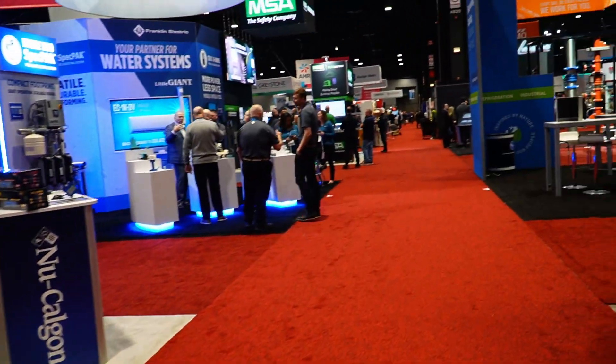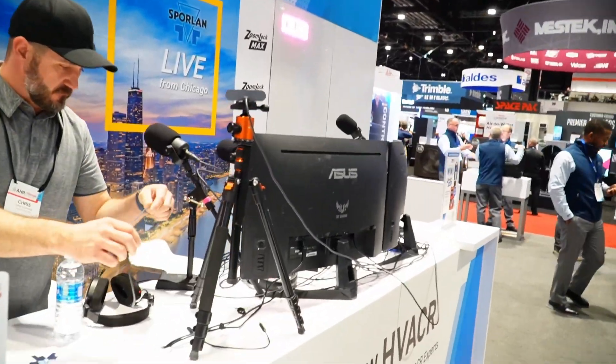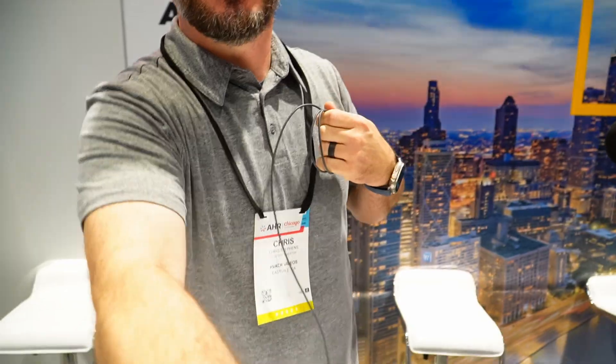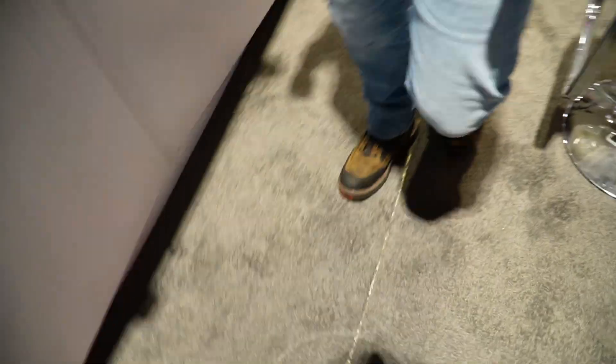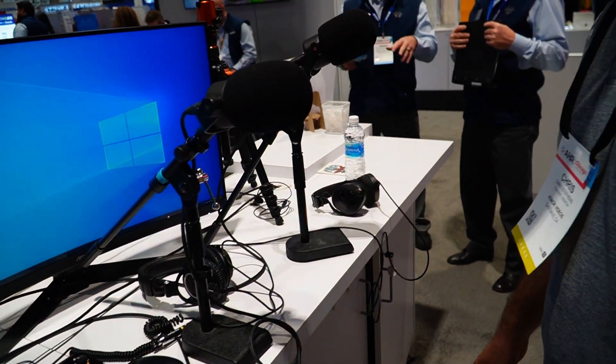Let's go see Chris at the Parker Sporlan booth. Catch me off guard — that's the whole point. So what are we doing? Organized chaos — is there any other way? No, there's not. We've got some pretty neat little models sitting here — they look like Lego. Actually, that is Lego.